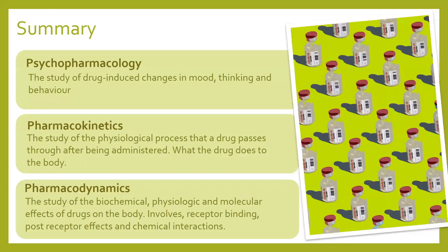Let's start off with pharmacodynamics and pharmacokinetics. Psychopharmacology is the study of drug-induced changes in mood, thinking and behaviour. Pharmacodynamics and kinetics are essential concepts in pharmacology that help us understand how drugs work in the human body. I'll try to keep it fairly brief — it's easy to go down those rabbit holes.